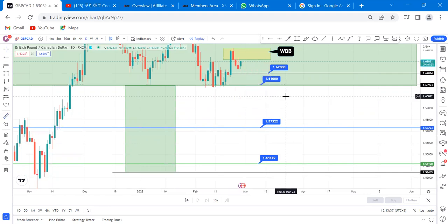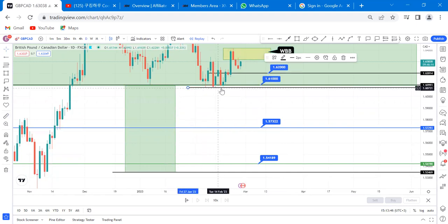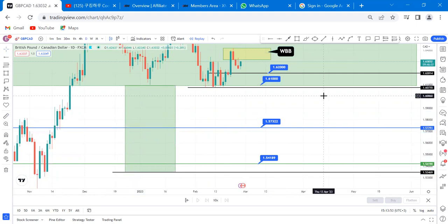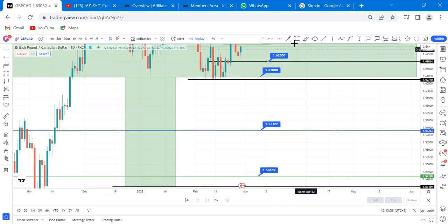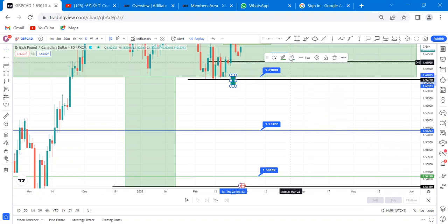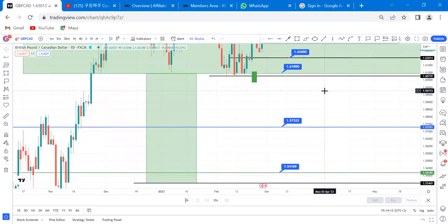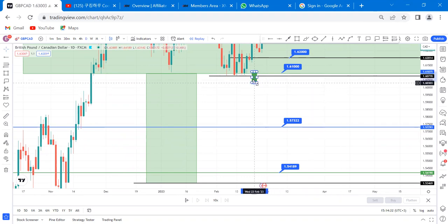If you want to re-enter after TP2 is hit at 6100, they need to break the key level at 6700 for a re-entry. Once the second TP is hit, you need to see a specific setup on your chart before re-entering. Don't ask me about re-entry on WhatsApp — I only communicate with VIP members on signal questions.